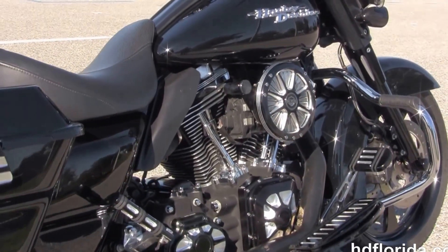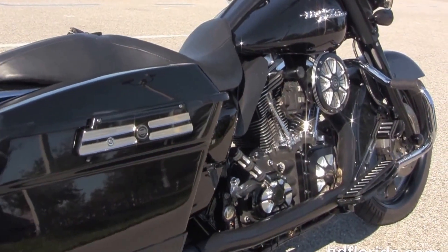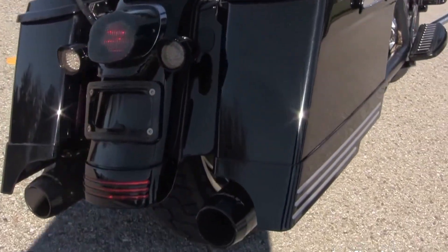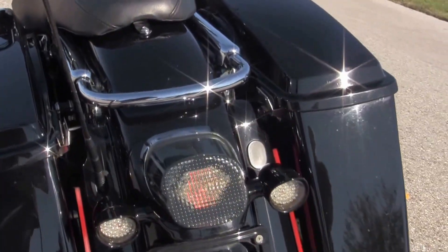We have the chrome mustache-style engine guard, the 96 cubic inch twin cam rubber-mounted air-cooled engine with stage one fuel mapping, six-speed clean drive transmission, and a set of Reinhardt True Dual Exhaust.